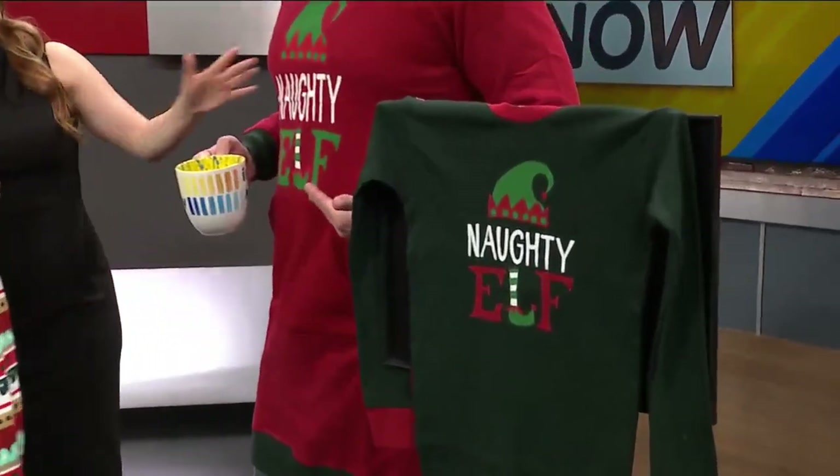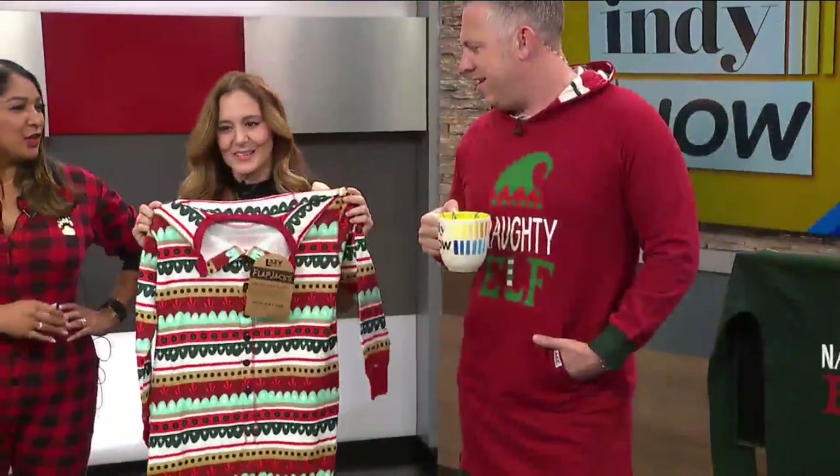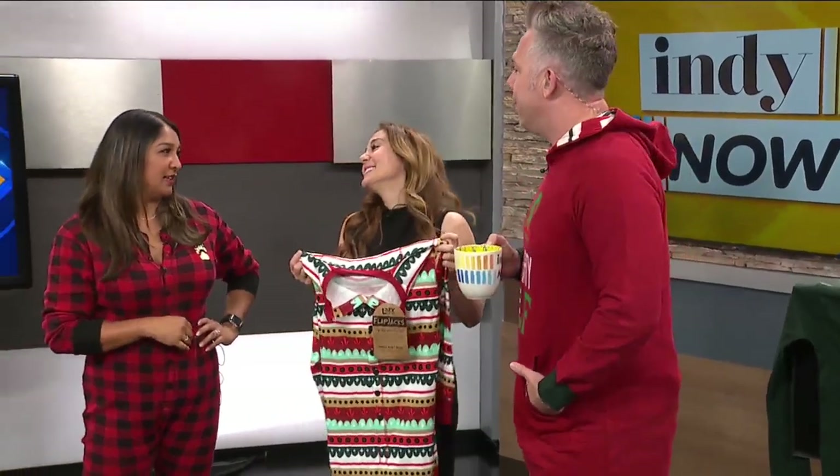Ryan T is naughty! Would you like to do a little spin for us? Can we just see you work it? There you go — worked it, with the mug too. You've got to have the mug. It's like Christmas morning, watching the kids unwrap presents, or putting on Elf, which is my favorite holiday movie.